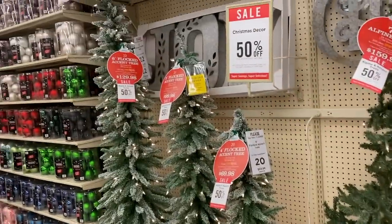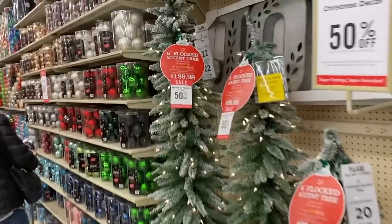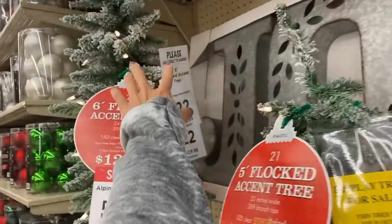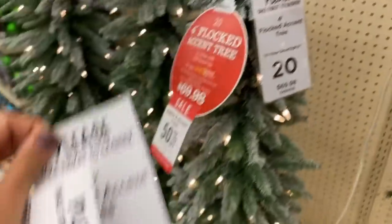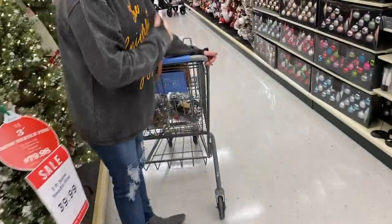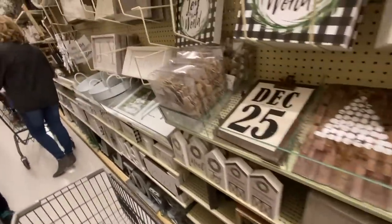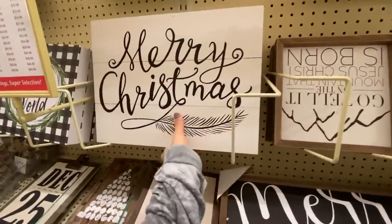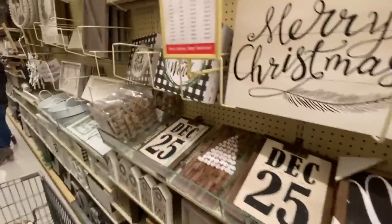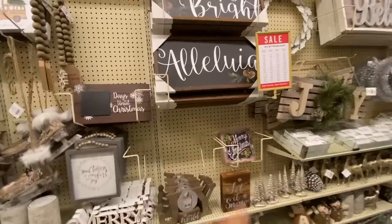These are the little trees I wanted — I wanted to do a trio but they're clearly sold out, so I think I'm going to do this one and this little one. I don't know how many I'm going to do but we'll see. Oh, I love this one — everything is 50% off, this is why we shop Hobby Lobby!